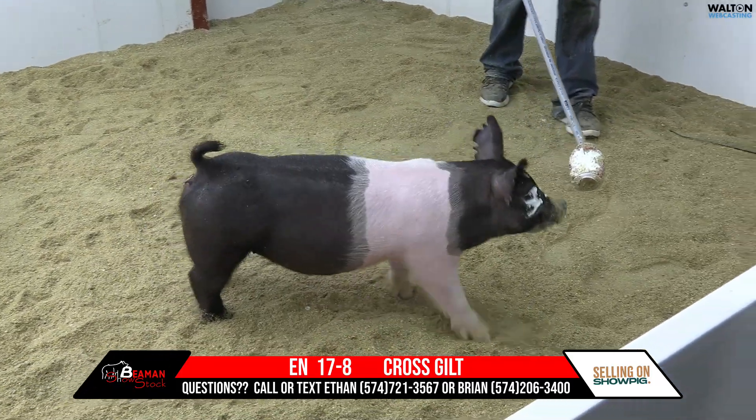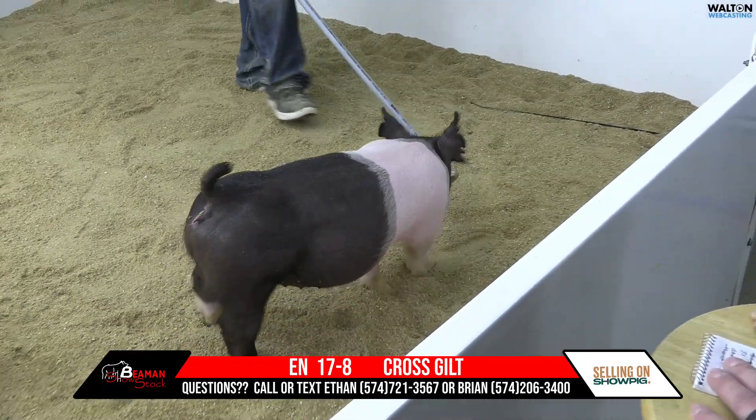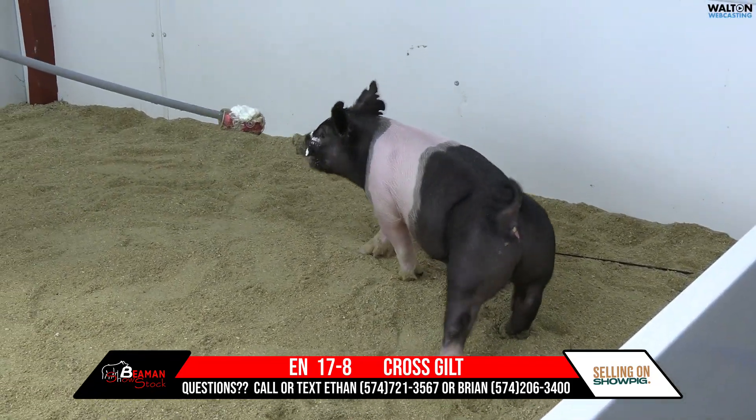17-8 crossbred gilt, Prince Charming on a no-introduction saddle. The whole 17-litter is an extremely good set of hogs that I think a guy definitely wants to look at and try to get in your barn.